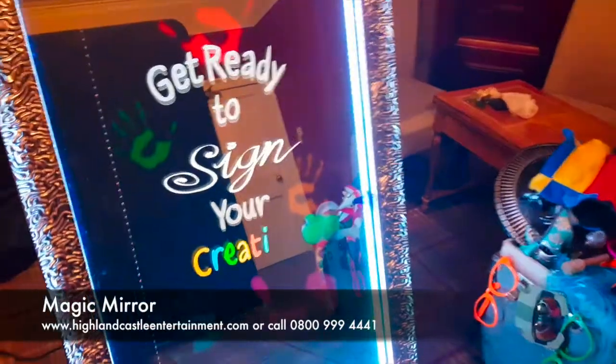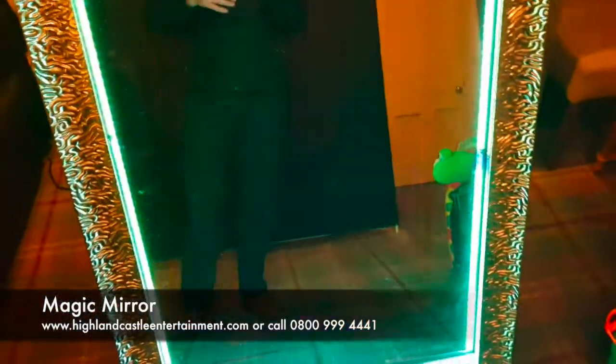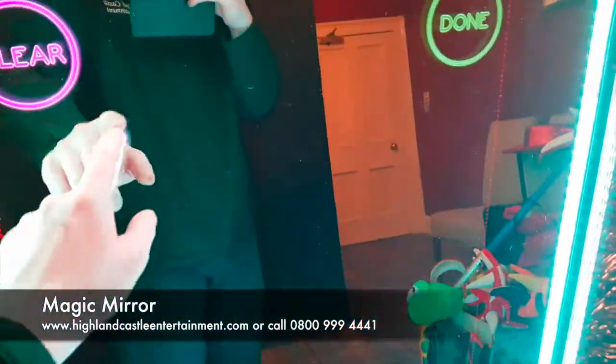As you can see, it's taking three photos here and it's now asking us to sign our creation. What your guests can do at this point is come up and actually sign it with their finger — they can just write a little message. I'll write my name, Ben. As simple as that, you hit done.